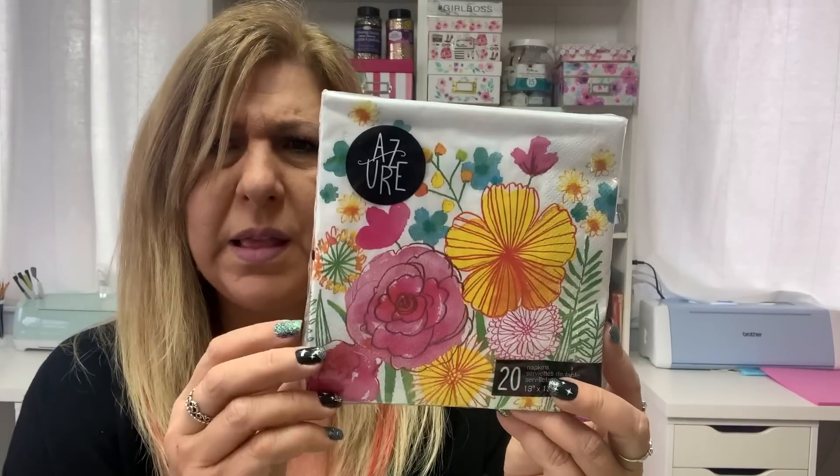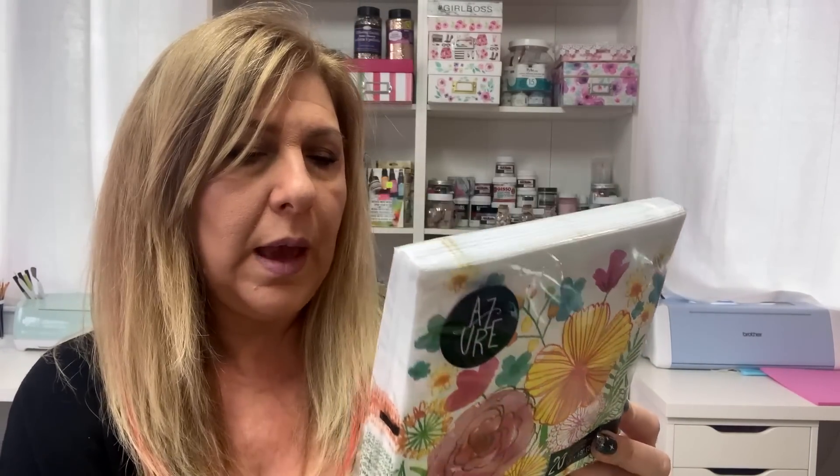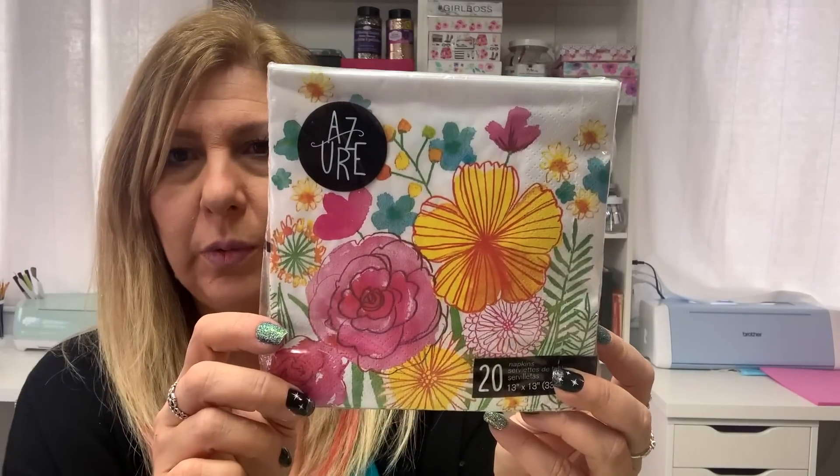I got some napkins. I got this one — it reminds me of watercolored flowers — and you get 20 for $1.50. All their napkins used to be $1.25 but they're $1.50 now.